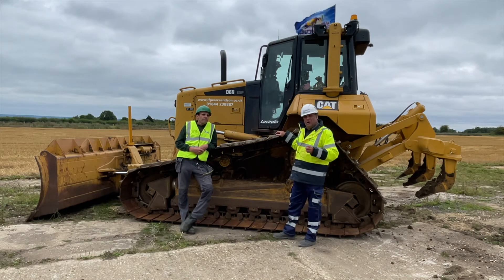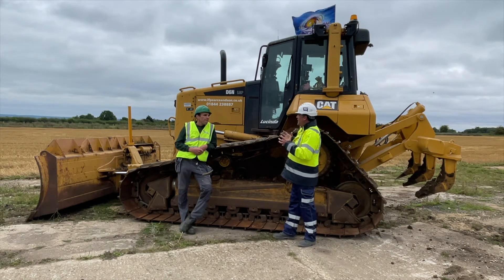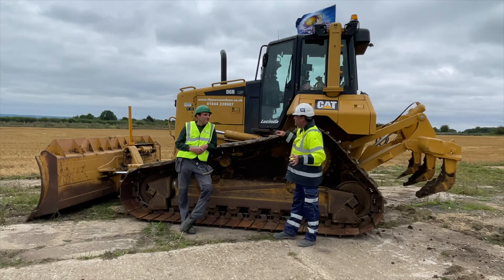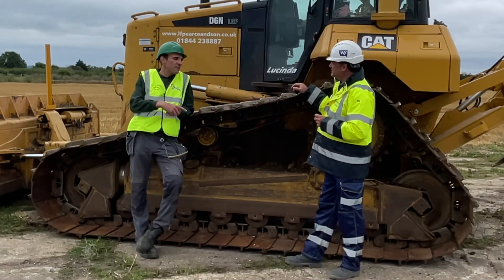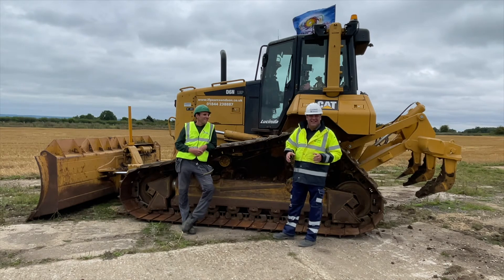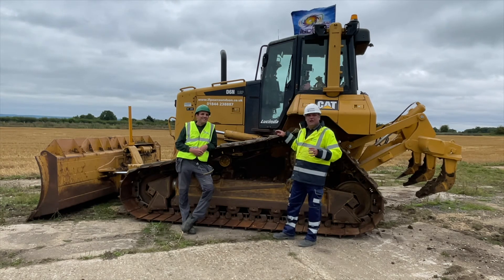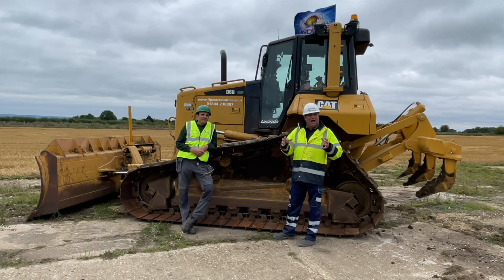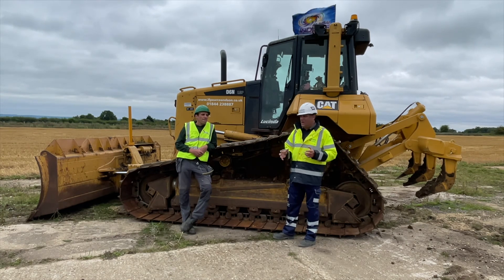They've teamed up with Aztrak and use Finning UK and Ireland for any major problems — a great way to get best value out of equipment on the market. Lucinda is here because they sold another dozer through Ritchie Brothers recently — its predecessor went up to Maltby and this one came in its place. They did a private purchase, dropped the old one off at the Ritchie Brothers yard for the timed online auction and picked Lucinda up on the way back. It's a fantastic story of how a local firm is making a global impact, and it'll be great to see vehicles whizzing around this track as they take on the road to autonomy.